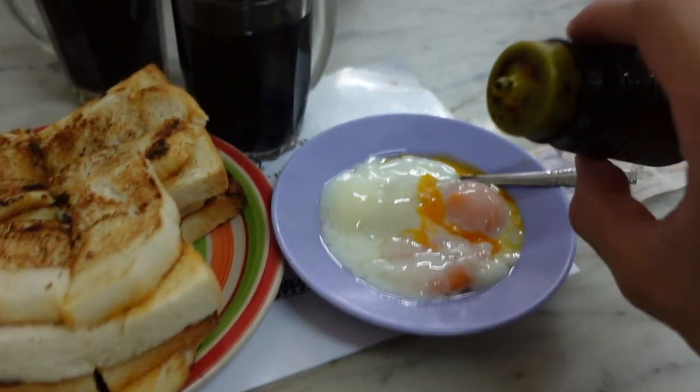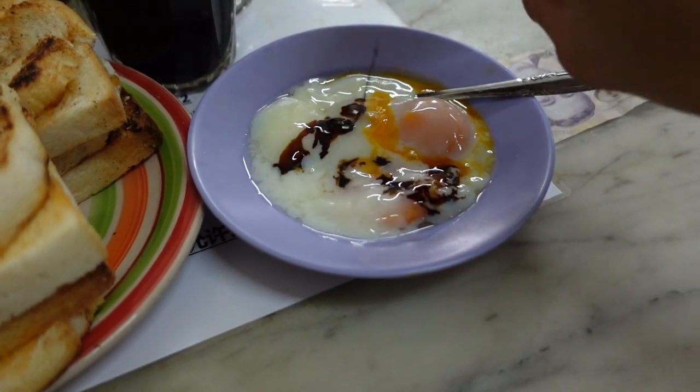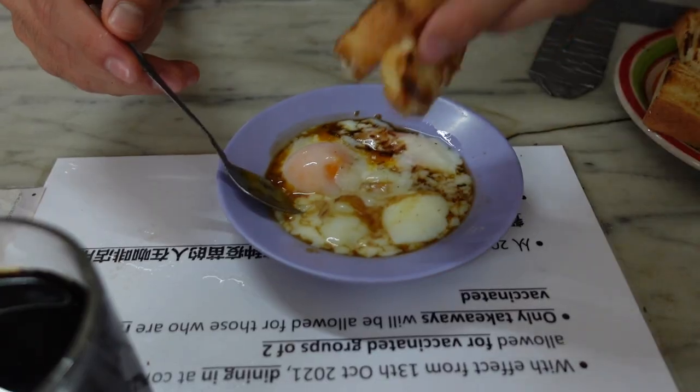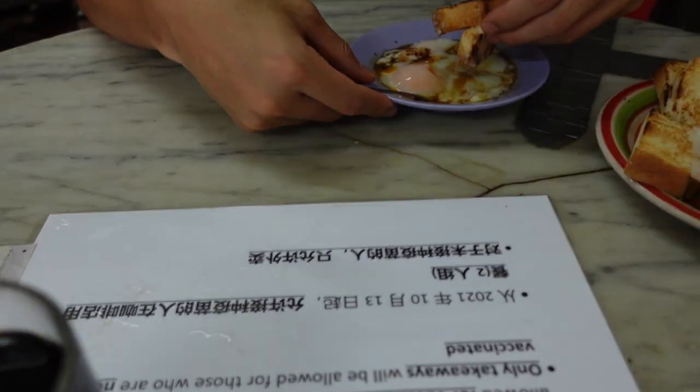Normally what we do is put soy sauce and pepper into the egg, like that. The toast is not super crispy — I would say this is more of a steam-burning style, crispy on the outside but a bit mixed. It's mild with just the right amount of sweetness. Typically you dip your toast into the soft boiled eggs.